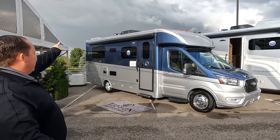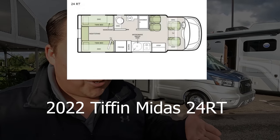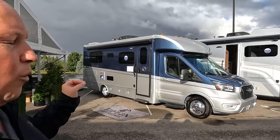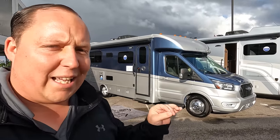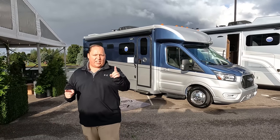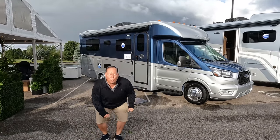Hey everyone, I'm Matt, welcome back to another video. Today I am super excited — we are here at Elkhart, Indiana open house, showing you all the newest and latest motorhomes for the year 2023. This is the all-new 2022 Tiffin Midas — they don't have the 2023 yet — which is their new B-plus motorhome that sits on the Ford Transit chassis. We are going to look at the outside features first, then the inside features, then give you three things we love and three things we dislike.